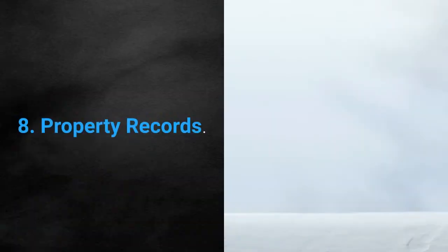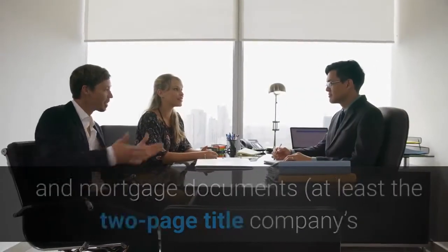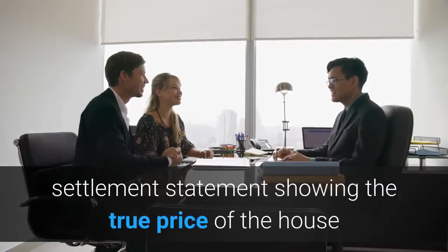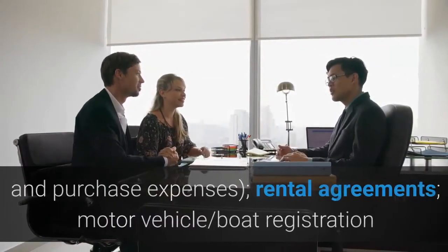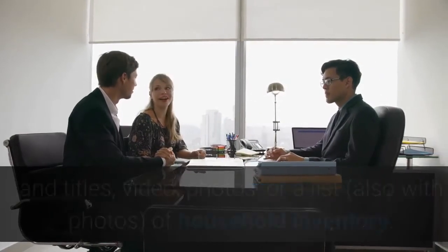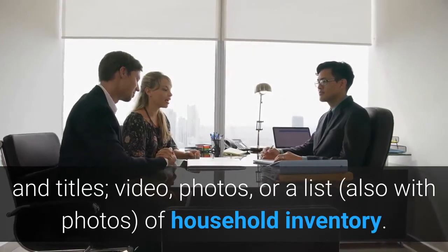8. Property Records. These can include real estate deeds of trust and mortgage documents — at least the two-page title company settlement statement showing the true price of the house and purchase expenses — rental agreements, motor vehicle, boat registration and titles, and video, photos, or a list with photos of household inventory.